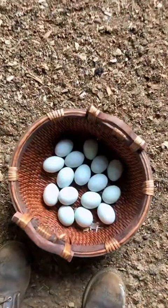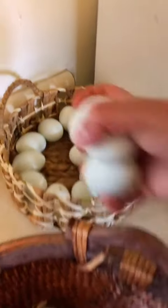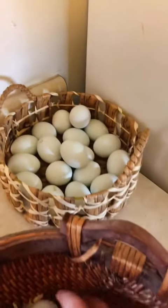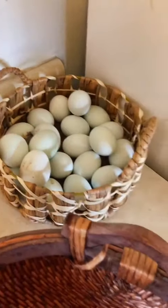I'm gonna bring these eggs inside and then combine them with my other eggs on the countertop. Here's my countertop basket — I'm just gonna combine them in here, and when it gets full I'll have to come up with a creative way to use them all.